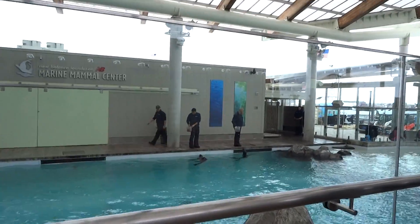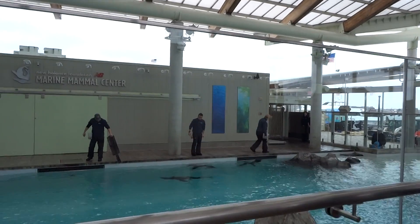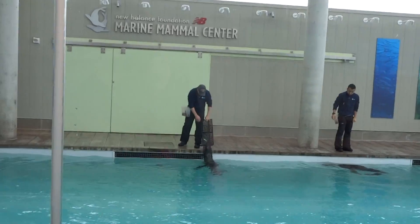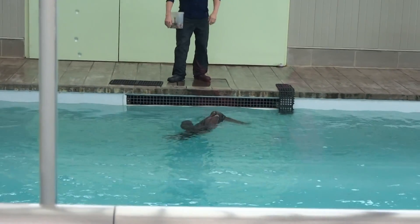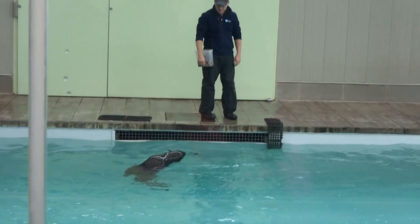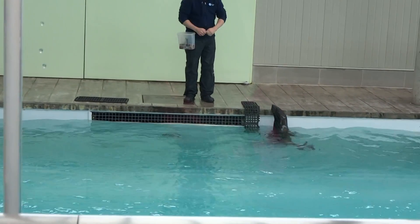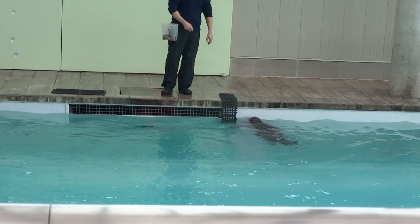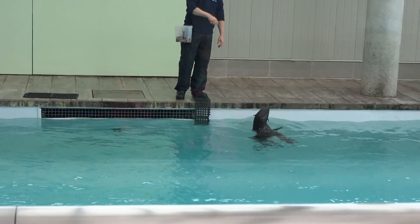We'll start out with introductions. To your farthest left we have our trainer Paul working with Chidek. Chidek is a two-and-a-half-year-old male northern fur seal. He weighs about 70 pounds, but when he's fully grown he'll weigh up to 500 or 700 pounds, so he will almost quadruple in size.